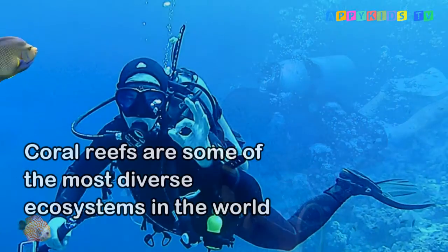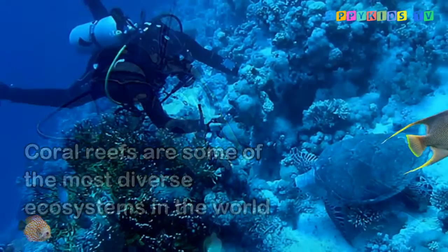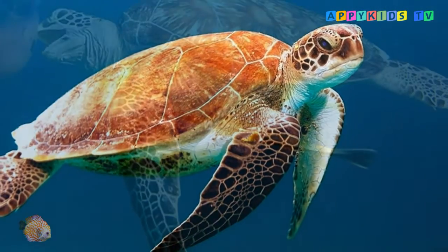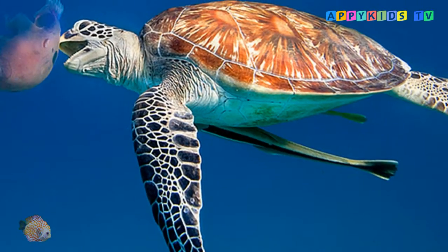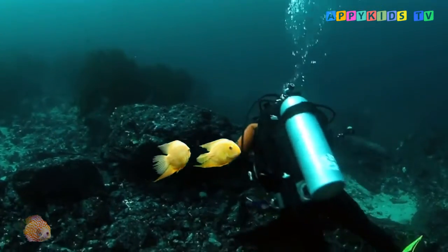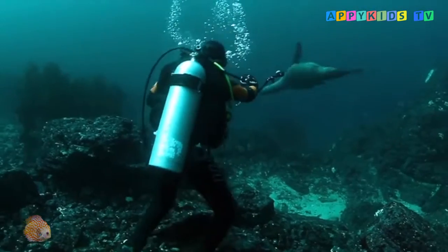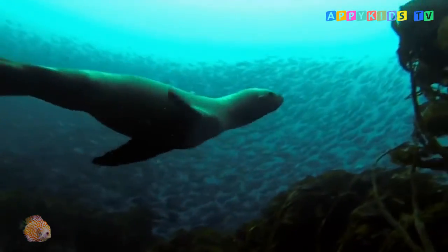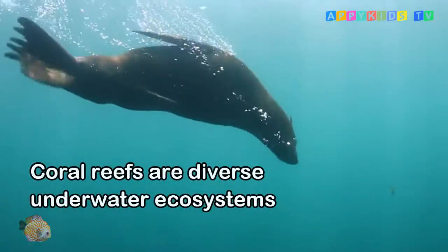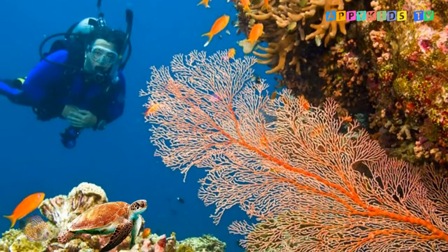Coral reefs are some of the most diverse ecosystems in the world, housing tens of thousands of marine species. About one-third of all marine fish species live part of their lives on coral reefs. Coral reefs are diverse underwater ecosystems held together by calcium carbonate structures secreted by corals.